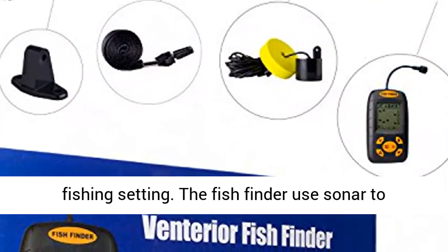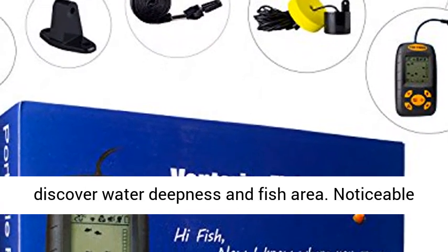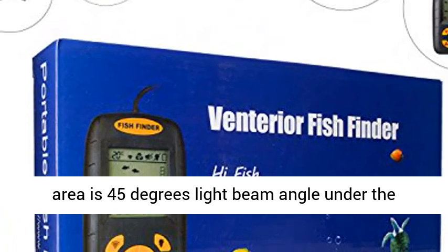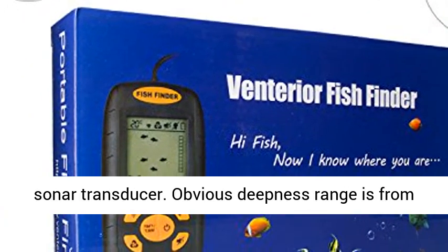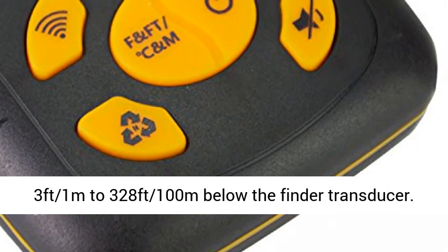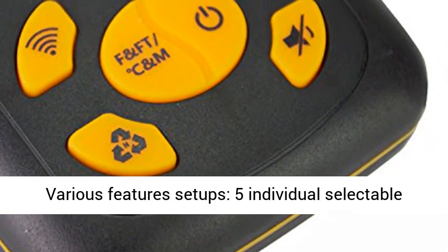The Fish Finder uses sonar to discover water depth and fish location. The visible area is a 45-degree beam angle under the sonar transducer. Depth range is from 3 feet (1 meter) to 328 feet (100 meters) below the transducer.